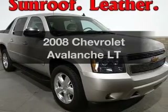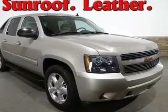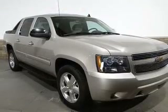Check out this 2008 Chevrolet Avalanche. If you're looking for a first-rate auto, this one could be yours today.